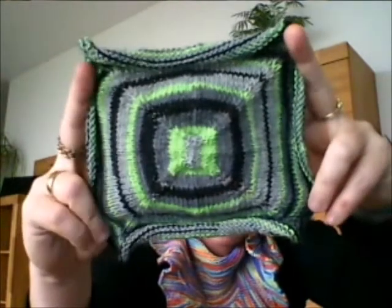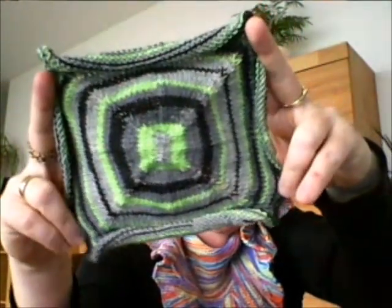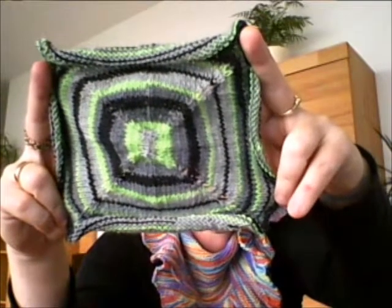Um zu den wichtigen Dingen des Lebens zurückzukommen: Ich habe jetzt den Ärmelteil vom Wasserwirbel fertig – ziemlich lang, oder? Mit dem Rücken bzw. dem Drumherum habe ich noch nicht begonnen. Das war nicht so spektakulär. Dann habe ich ein Sockenquadrat wieder gemacht, und wie ihr vielleicht an der Wolle erkennen könnt: meine Socken sind fertig.